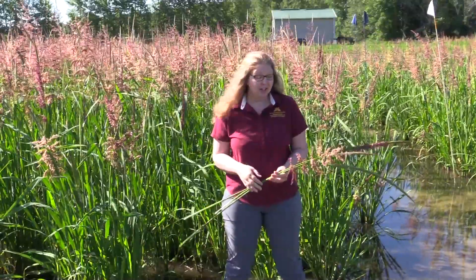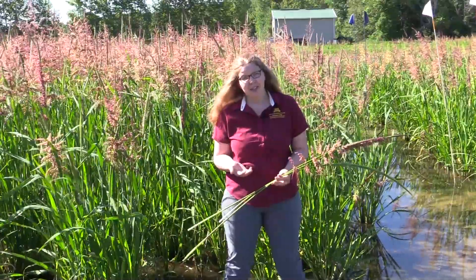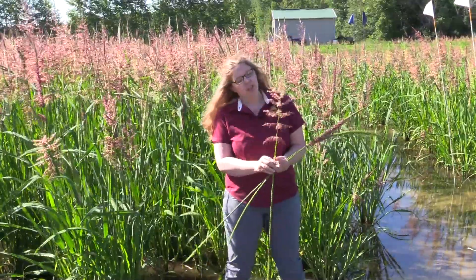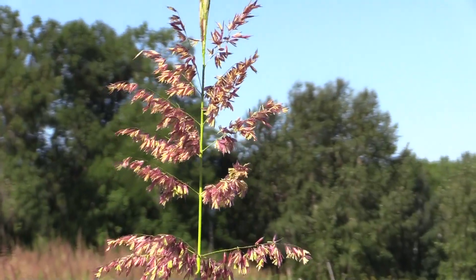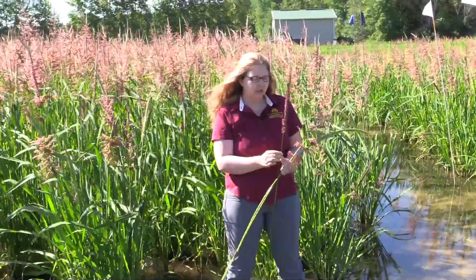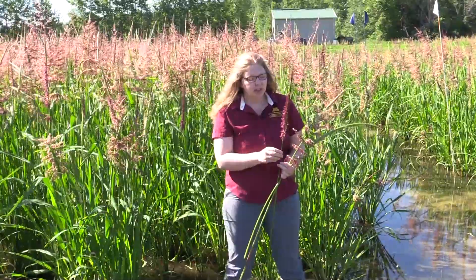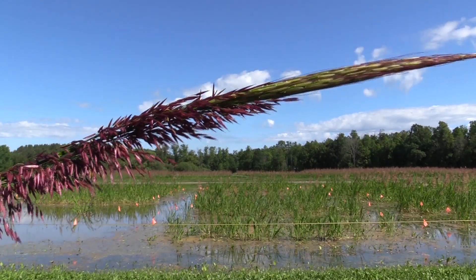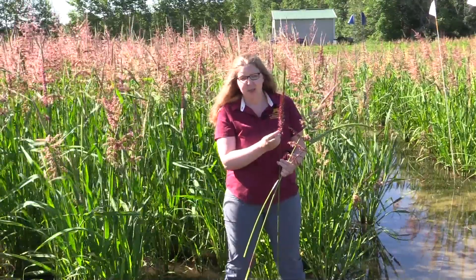One reason why I love wild rice is the really wide range of natural genetic diversity that we see in this species. One of the examples I'm going to show you are panicle types. This is a wild rice panicle and this is what we would call a normal panicle — we have these branching male florets. Then another type, this is called bottle brush. As you can see, these male florets are actually more compact, and one interesting thing about this panicle type is that typically bottle brush is male sterile.